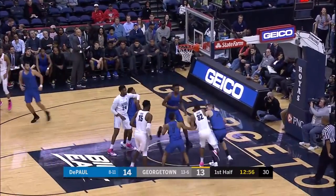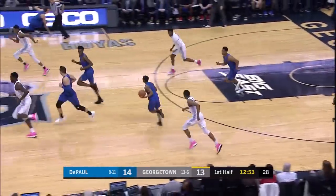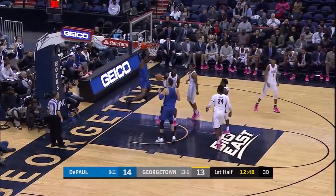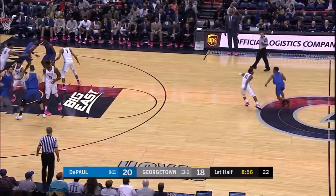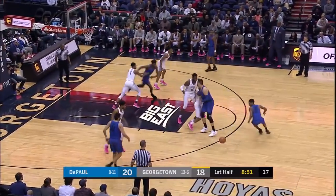Pickett from three. Johnson flying in, but had it stripped by Roberts. Roberts finding Reed down low. Nice job by Roberts pushing the pace, and Dickerson is in the game — he had missed a game with a concussion. Graduate transfer.